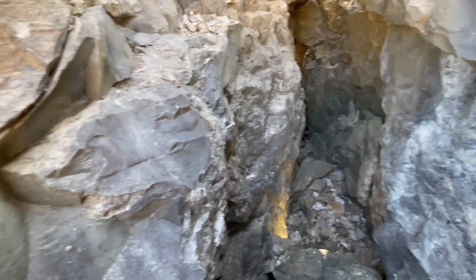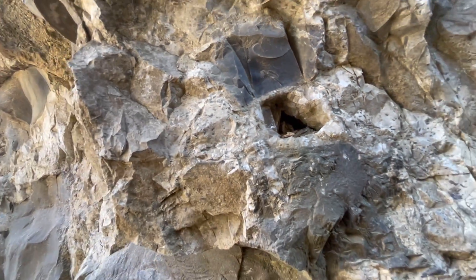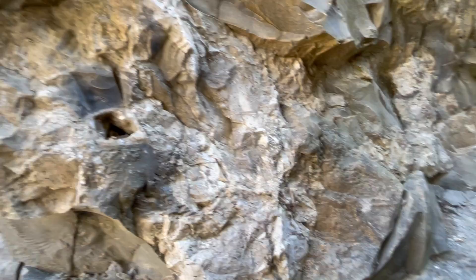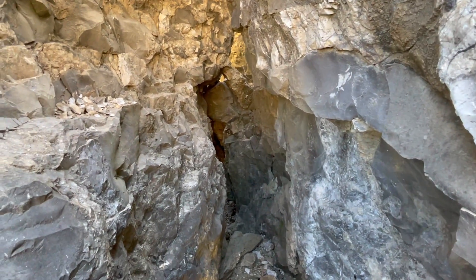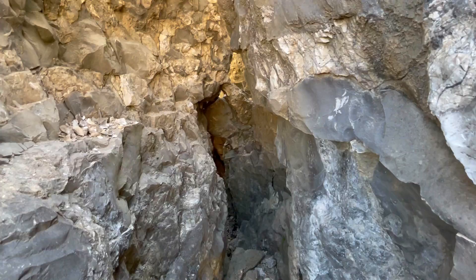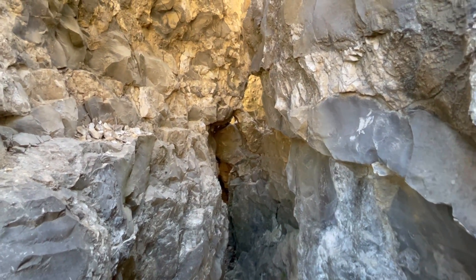As soon as I ended that little clip, I turned my head to the left and there's another hole of calcite. Right now I can feel a cold breeze coming out of this, so this is another cave — maybe it connects into that other one right up ahead. I'll let you know if we find some more of this stuff.